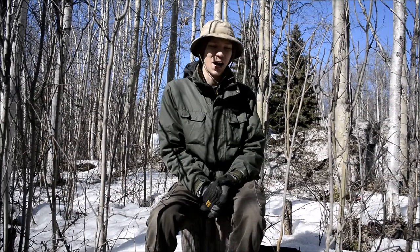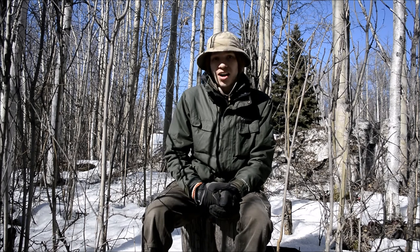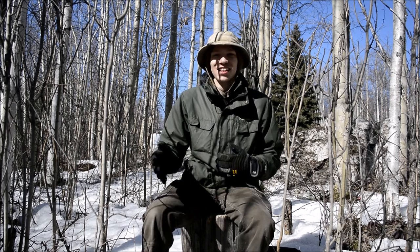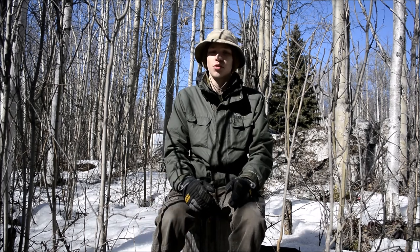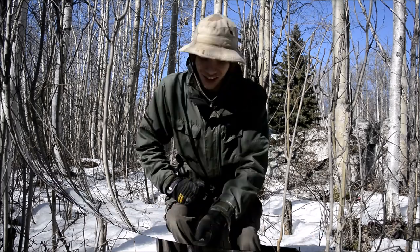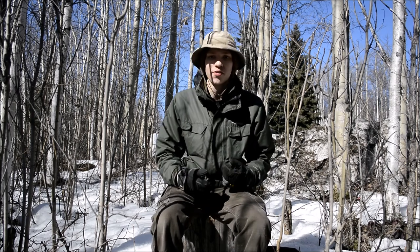Today I'm going to be doing another bushcraft experience, and that is bushcraft shelters: built versus brought. Let's get into this, and before we do, please don't forget to comment, like, share this video, and subscribe if you're not already. Today we're going to be talking about built versus brought bushcraft shelters and discussing the pros and cons of both.